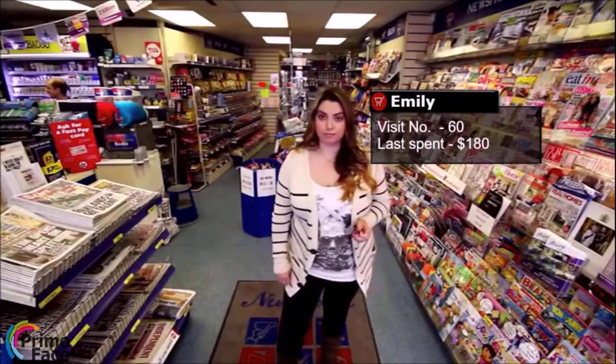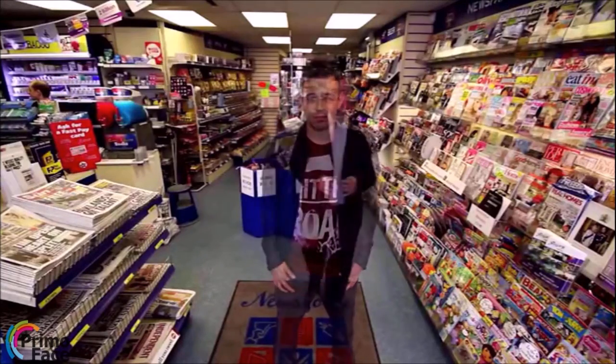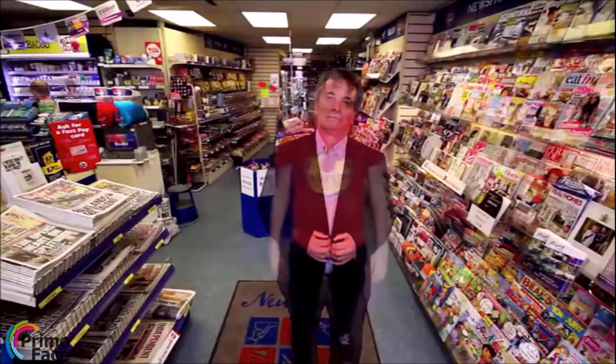PrimoFace can boost your sales dramatically by letting you analyze every individual customer separately, so you can identify and approach them in a unique and personalized manner, providing an unmatched user experience.